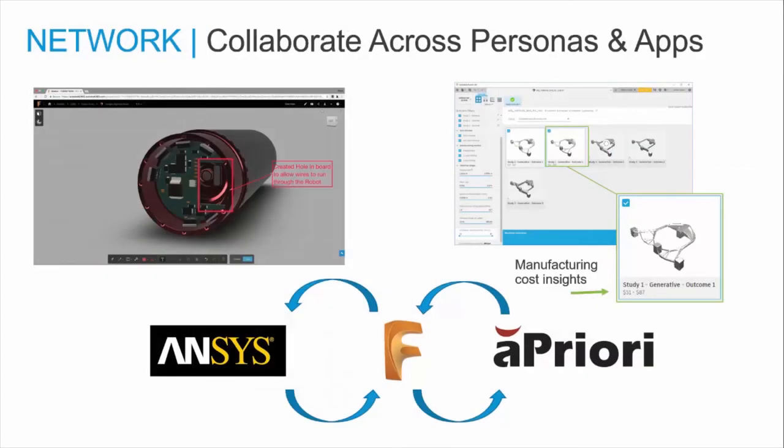Fusion 360 networks people, processes, and applications to maximize productivity, allowing users to collaborate on design in real-time across platforms. It connects with additional third-party technology so that you can gain insights into your manufacturing costs and optimize your design and manufacturing process.